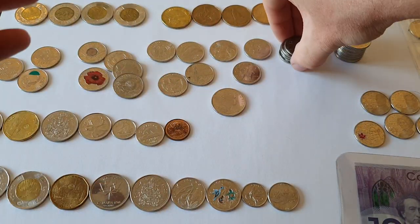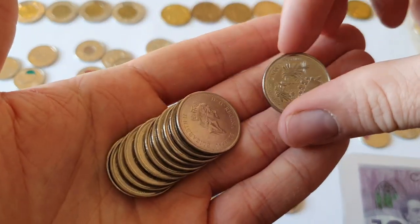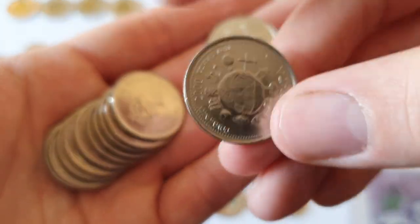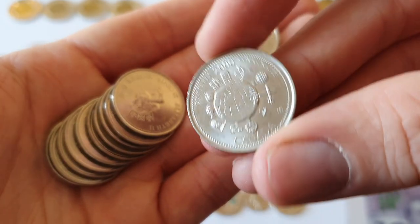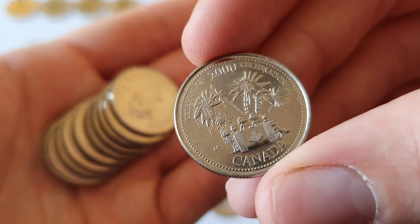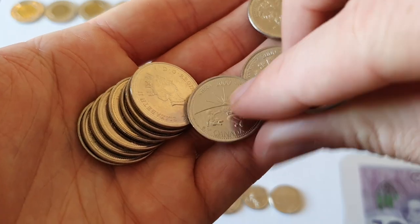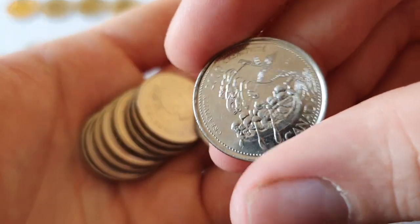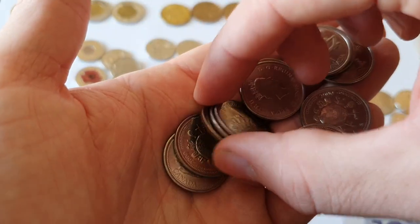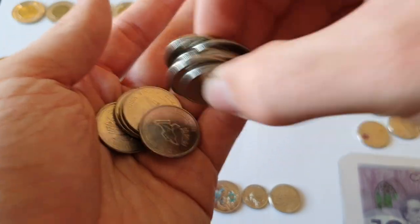And among my last 25 cent commemoratives, there's a whole series released for the millennium in 2000. They all have a different kind of attribute — so this one's for community, celebration, wisdom, creativity — you know, that kind of thing. There are 12 of them, one for each month in 2000. And I believe they had a similar series for 1999, but I don't have any of those.